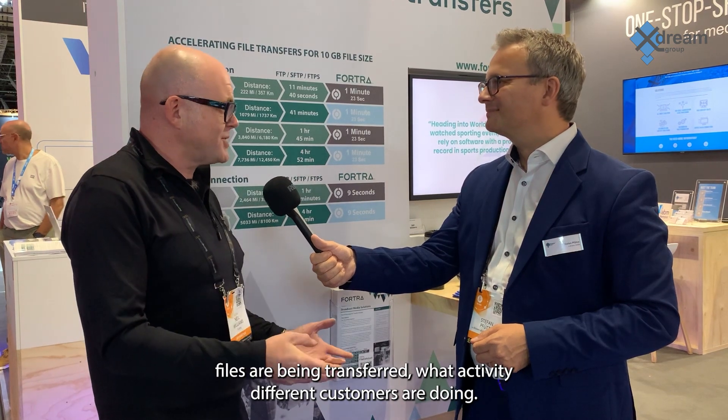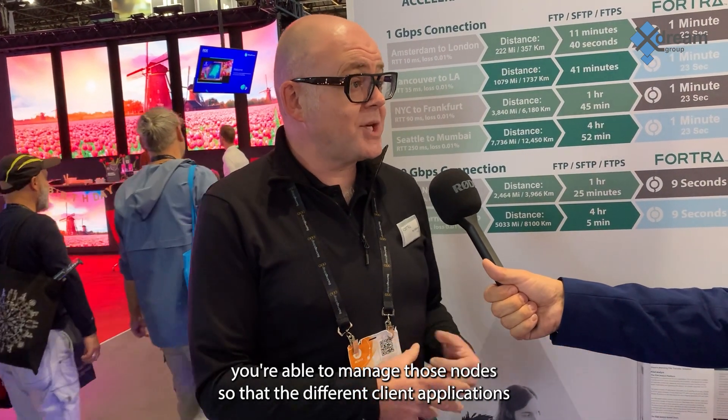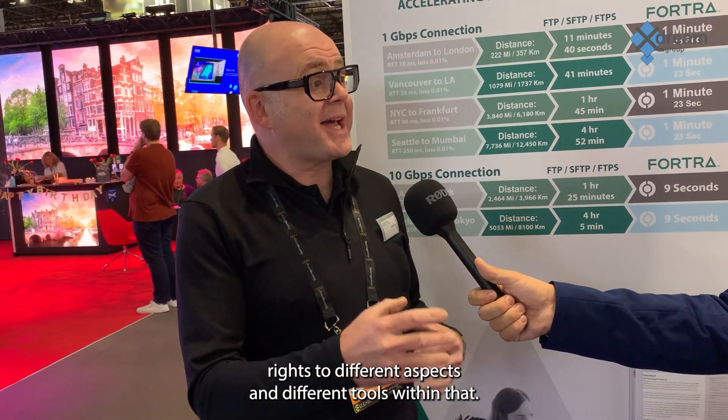So our third product is FileCatalyst Central. FileCatalyst Central doesn't actually transfer files as such, but it's more of a monitoring and management dashboard. It allows you to see any current transfers going on within your transfer ecosystem, and it provides the ability to record all those transfers and gives you a session history. You can run reports, see what files have been transferred, and what activity different customers are doing. And because it's purely an HTML dashboard, it allows you to carry out those activities not only on your desktop but also on mobile phone or tablet. Once you connect any elements of your FileCatalyst ecosystem into Central, you're able to manage those nodes — such as client applications and the FileCatalyst server — seamlessly from a single login, with different rights assignable to different users.